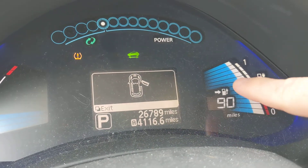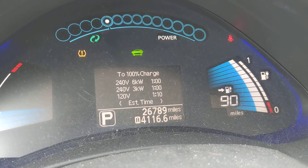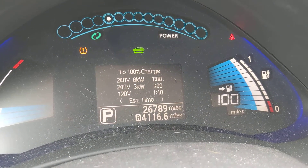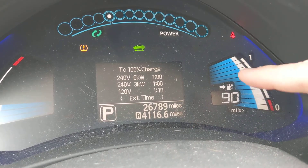These wider bars are the state of charge. You can see we have about 90 miles — that's with the heater running. If I turn off the heater, it goes up to 100. We will never really get even 90 miles on a charge in this car anymore.